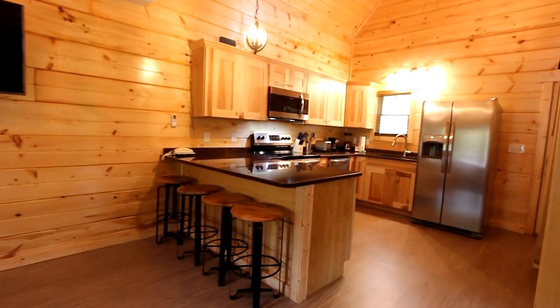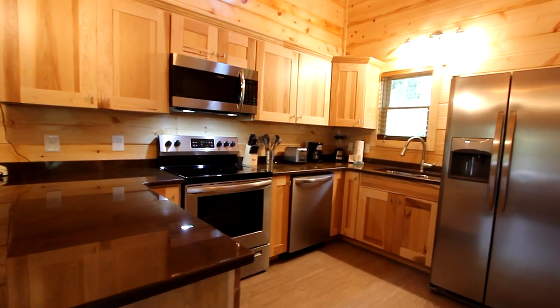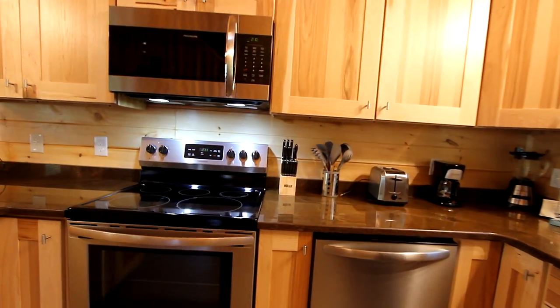It's only a few steps to the fully equipped kitchen with an expansive counter, including seating, name-brand stainless steel finish appliances, and not to mention tremendous cabinet storage, comparable to much larger cabins.